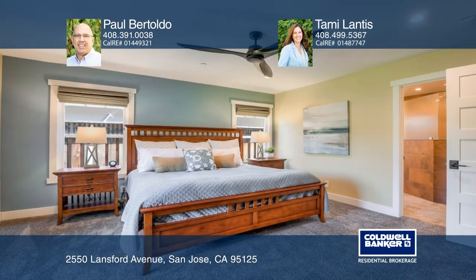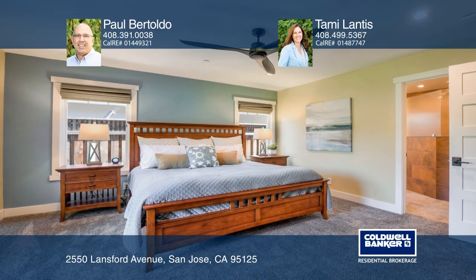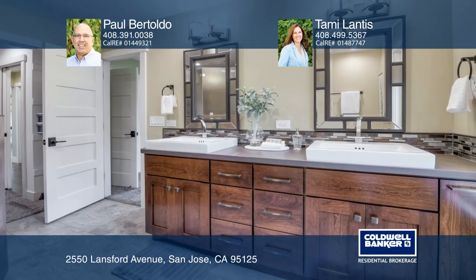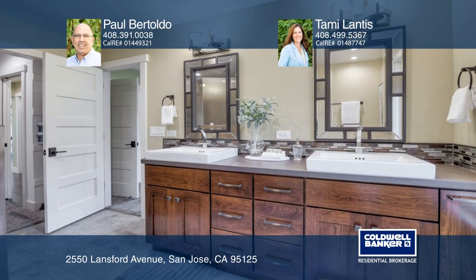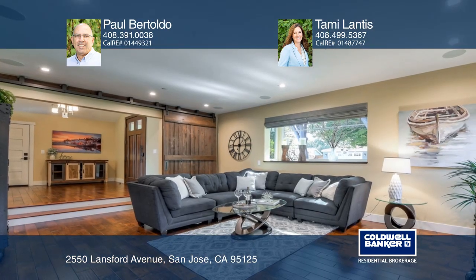A spacious master bedroom suite features a walk-in closet, bathroom with double vanities and a large shower. You're sure to enjoy separate living and family rooms as well as a laundry room with a chute.